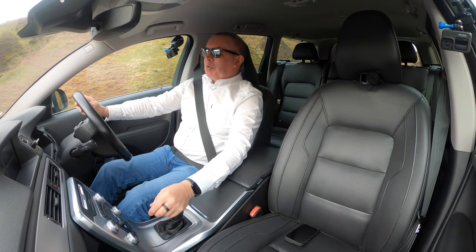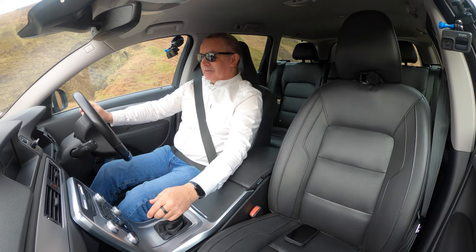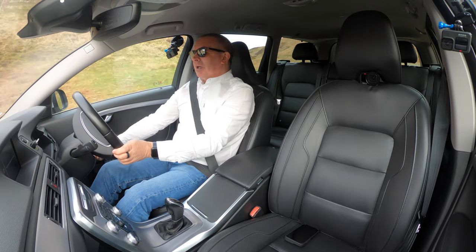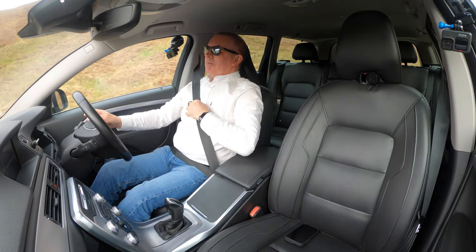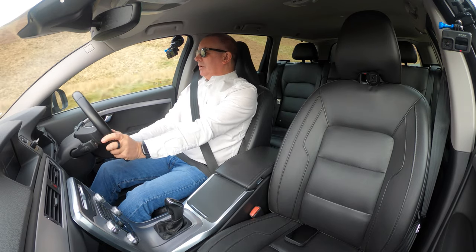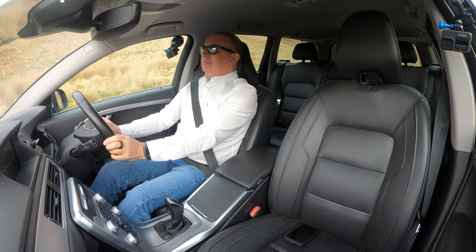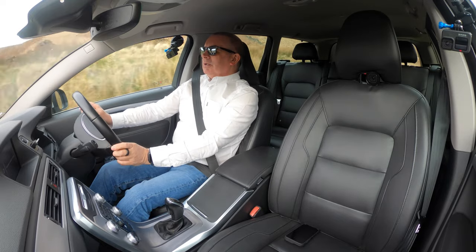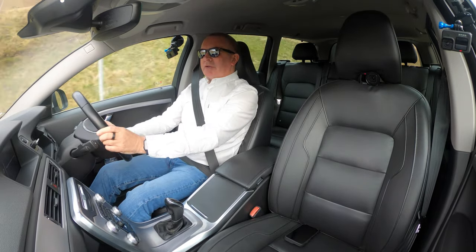Get rid of lane departure warning and mood lighting. This has got an electronic handbrake — that's over there on that side. Your lights are there. Open your fuel flap from there and open your boot from there. I don't think I took a photograph of that, so I'll have to remember to do it.